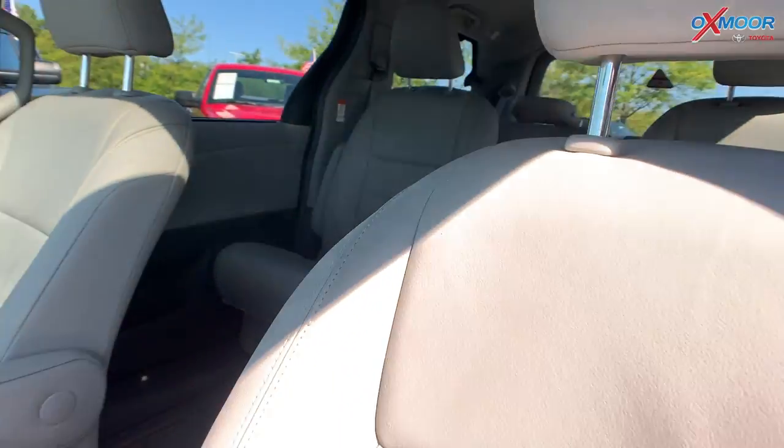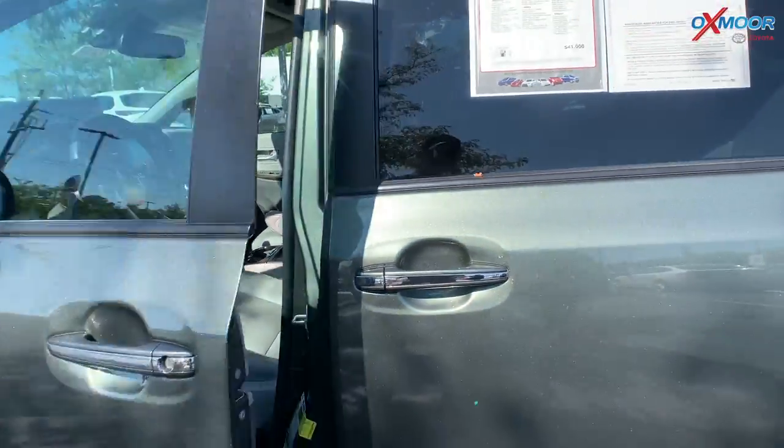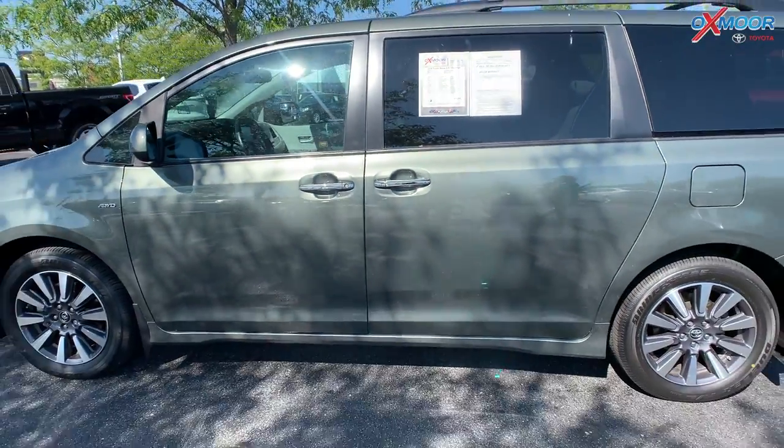Mileage on this one is 35,164 miles, and the price is $41,000.